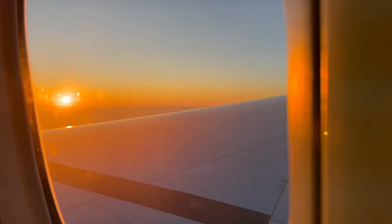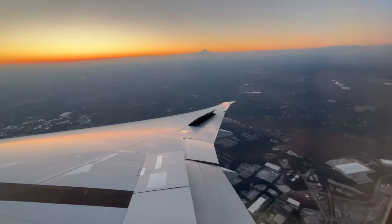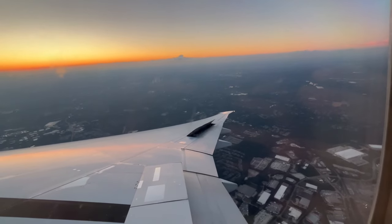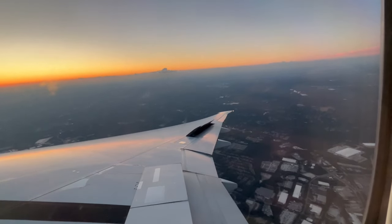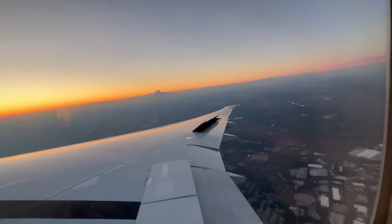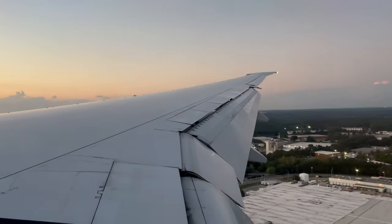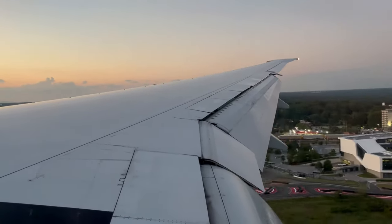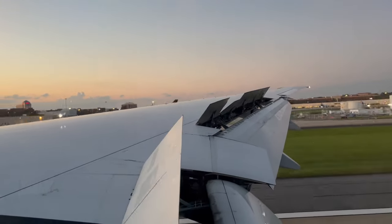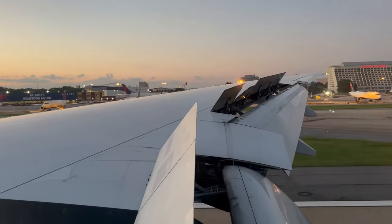I have to admit, KLM's hard product on its 777s is simply great. The food portions, while a little underwhelming, were still a lot tastier than on other airlines. While airlines such as Swiss do provide more food and beverages, their hard products are becoming rather dated — so props to KLM. Honestly, there's nothing on this flight that I can complain about. Everything simply went well. If given the chance, I would 100% choose to fly KLM again. This flight garners a 10 out of 10.